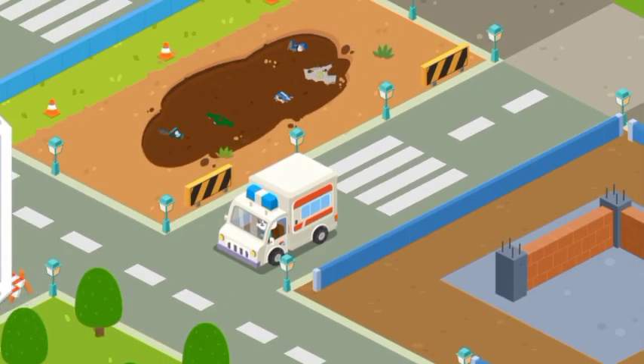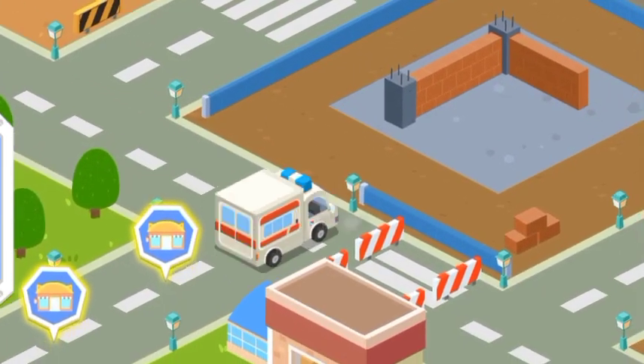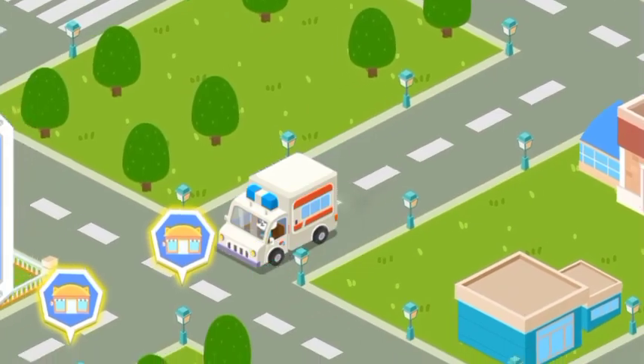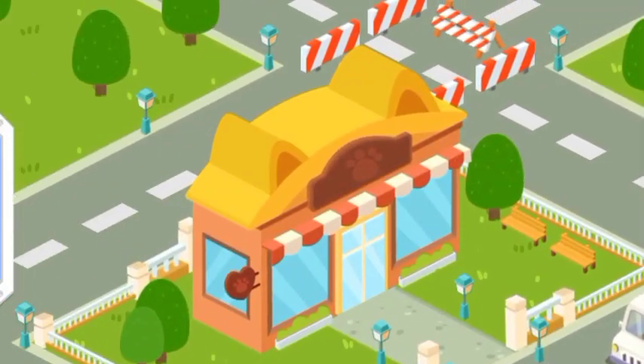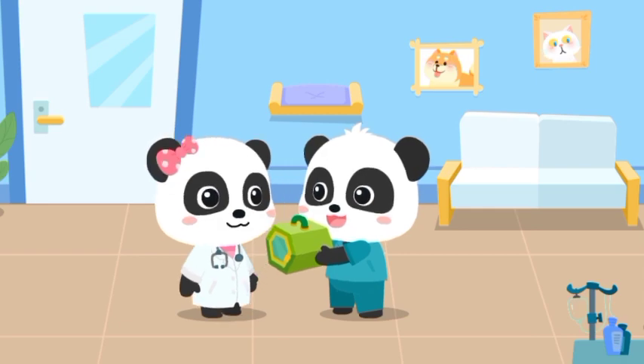Little animals need treatment. Let's bring them back to our rescue center. Mew Mew, I'll leave the little animals to you.